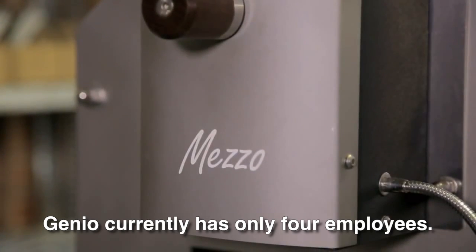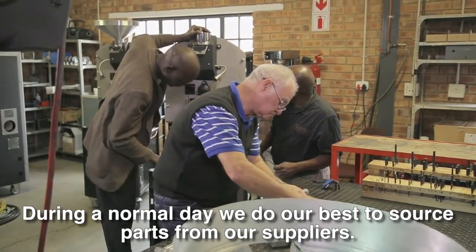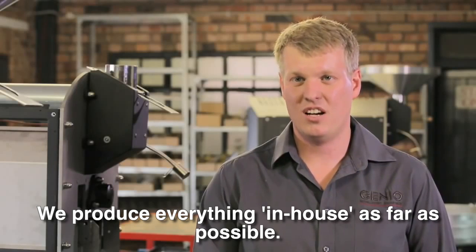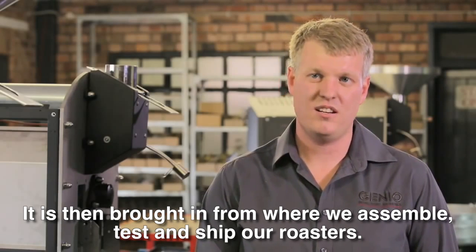We have four employees. We try as hard as possible to source our parts locally and prepare everything in-house as far as possible — from construction to working with other organizations, and then we bring it all together.